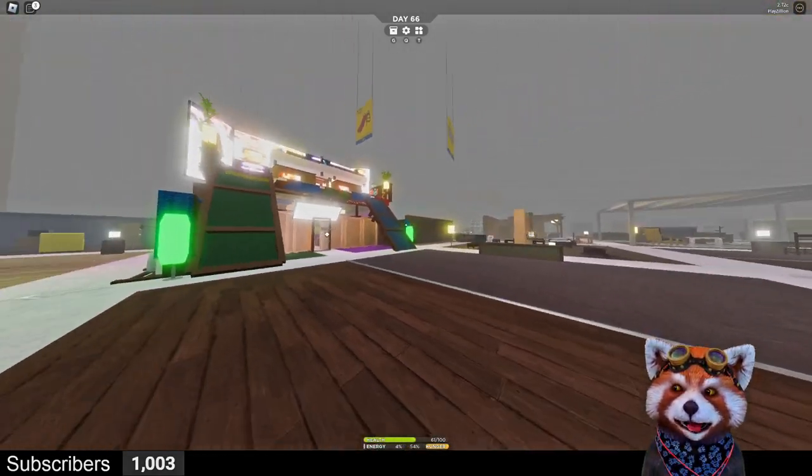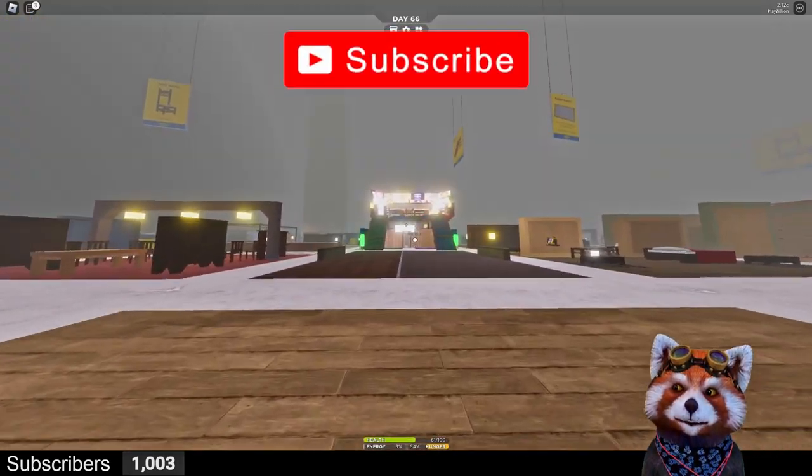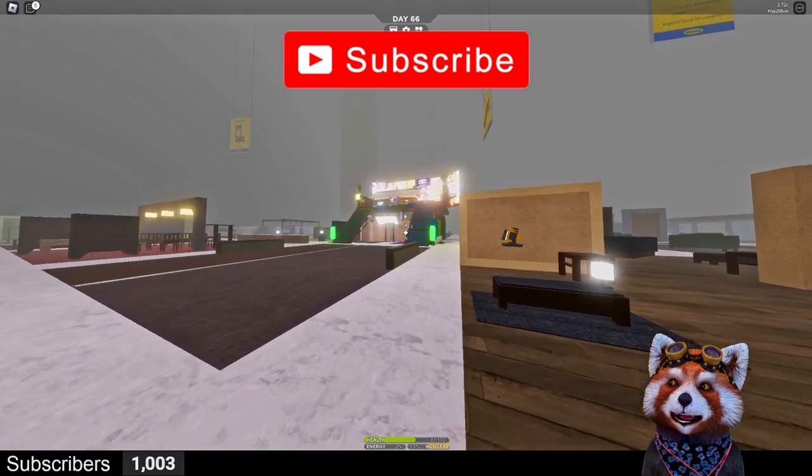And that's it for the home-base movie theater tour. Thank you for watching — please subscribe and like, and I'll see you guys in my next stream!